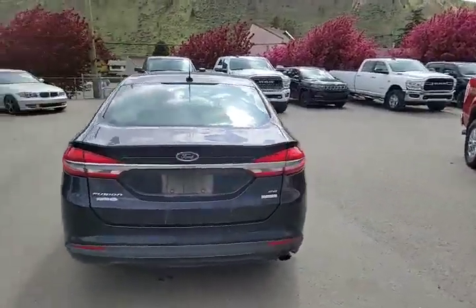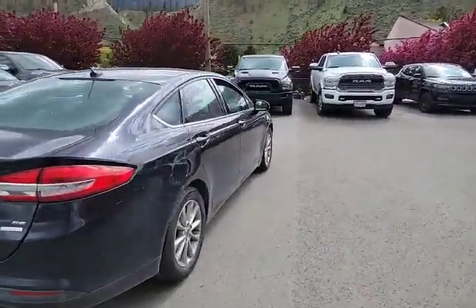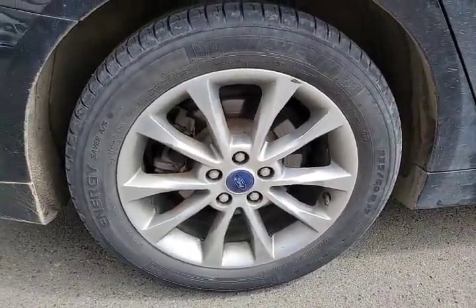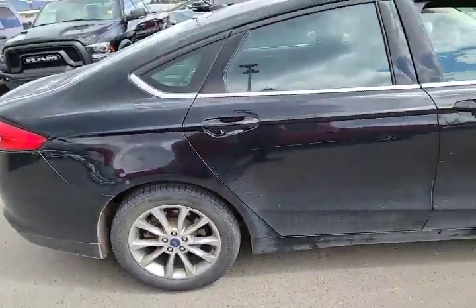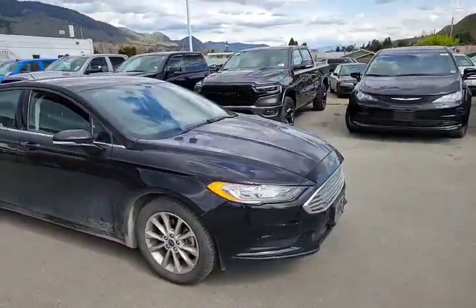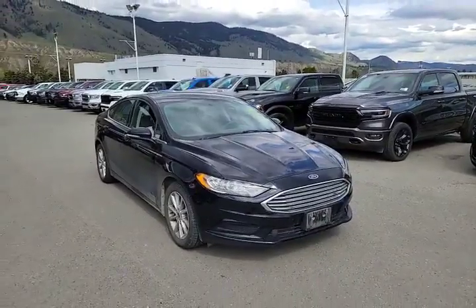Pretty nice little unit. It's got the backup camera, rear park sensors. We have a 17 inch rim with all season tires, with probably about 70% tread left, overall in pretty good condition and a nice black exterior color.